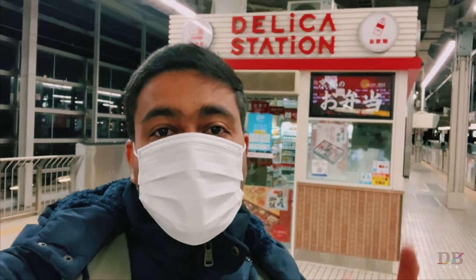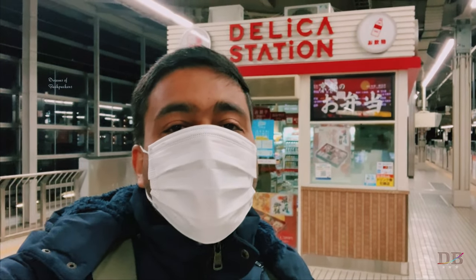Welcome to Kyoto Station. I'm going to go to Nagoya. I'm going to go to the Shinkansen.